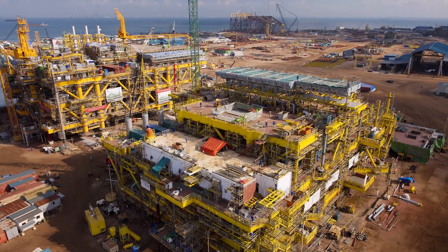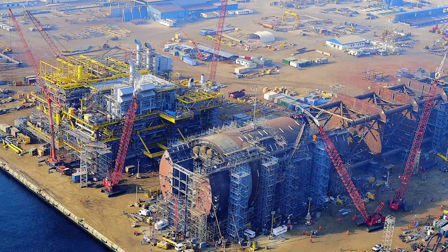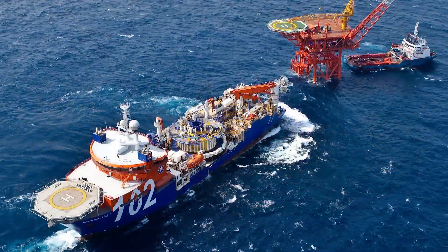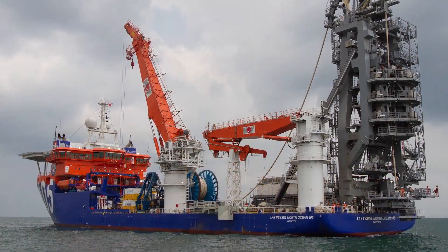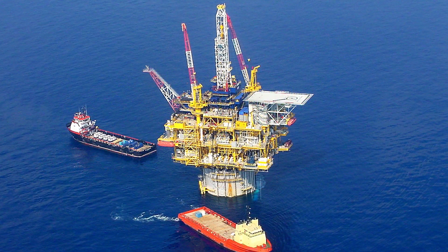McDermott is one of the world's leading international offshore engineering and construction companies. Operating around the globe, McDermott delivers shallow and deepwater bottom founded structures, floating platforms, subsea facilities, pipelines, and onshore modules for oil and gas companies.